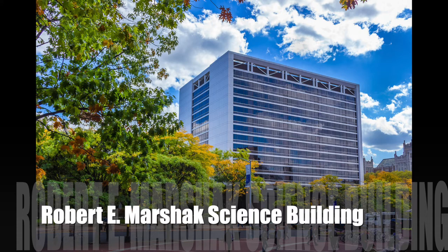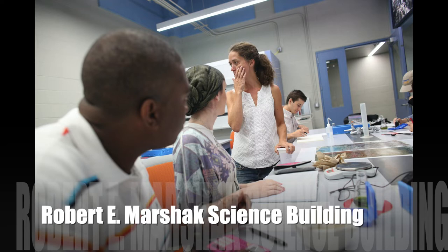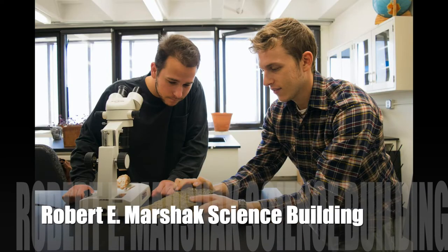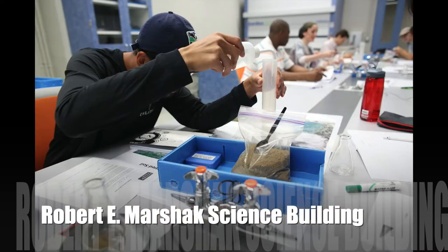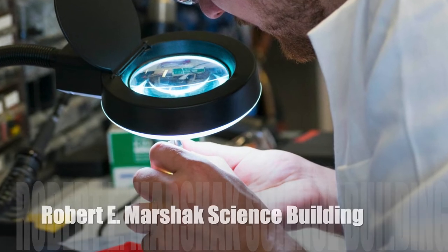Here we have the Robert E. Marshak Science Building, named after the eighth president of our college. It's a 13-story building featuring a library, a planetarium, a weather station, medical laboratories, and numerous classrooms and research labs. It is the home of the Division of Science, including biology, biochemistry, and chemistry. In the first main hallway, research by our students is posted on the walls — students who in the last eight years have produced two Rhodes Scholars and several Goldwater and Truman Scholars, and have gone on to the most prestigious graduate schools with grants from the National Science Foundation.